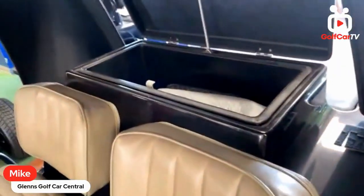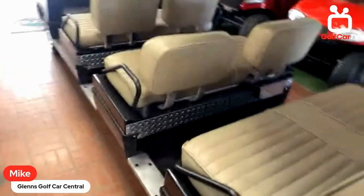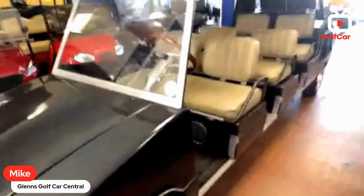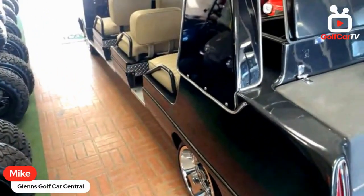Up front we have an in-dash TV that folds out. It also has a built-in cooler, which is factory to the golf cart from the conversion company. The cart is four inches wider than a regular golf car, so you could fit three adults side-by-side on the seats. It's based off an eight-passenger chassis. It's got a wood grain steering wheel, an AC drive drivetrain with the Silver Wolf T-CON controller, and it's powered by Rely-On lithium batteries.